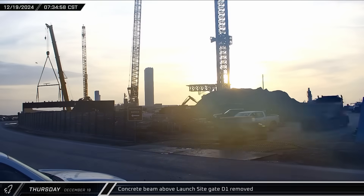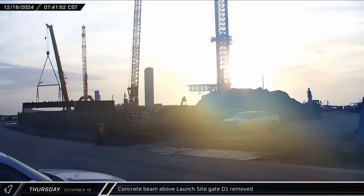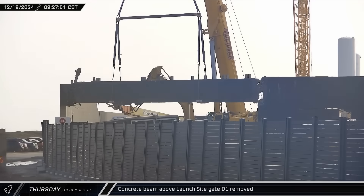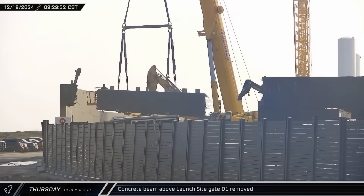Over at the D-1 gate, with the SpaceX logo now removed, the concrete beam that spanned the entrance and supported that sign was next on the chopping block. A crane was connected to the beam, and an excavator with a hydraulic breaker attachment was used to break the two ends, freeing the beam from the supporting walls.